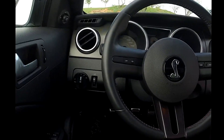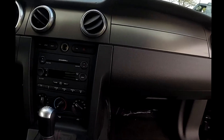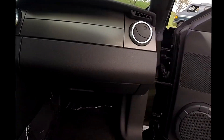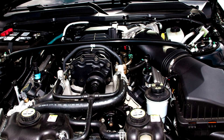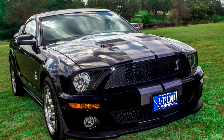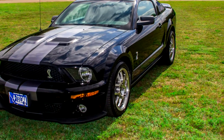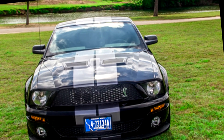Jim is the second owner of this car. He bought it in 2009 from the original owner. At the time the original owner purchased it, it cost $69,000 plus tax. Jim is considering selling it, and if you're interested, please give Jim a call at the number he has listed at the end of the video.